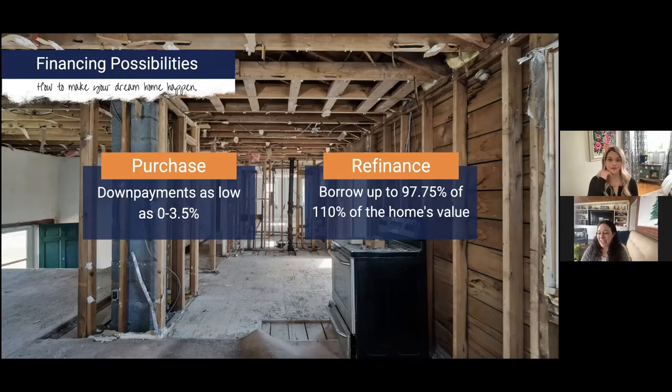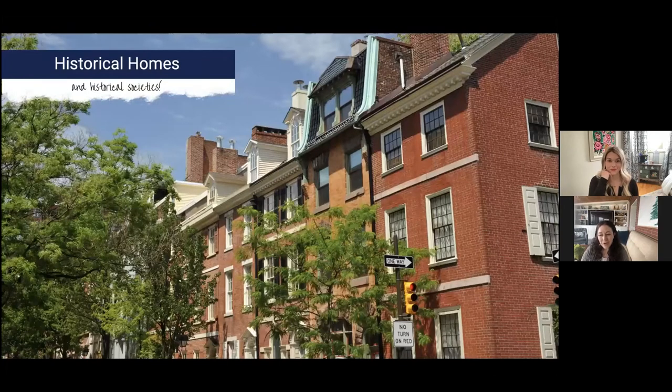Let's get right into it. Our first category is historical homes and historical societies, and this is a big one. If you are looking at a home that is in a historic district, or maybe it is a historic home itself, you want to make sure you understand what that historical society does, because different historical societies can do different things — it's really locally based, with different rules depending on where you are.